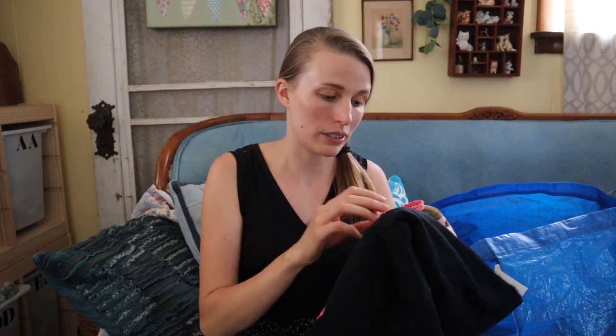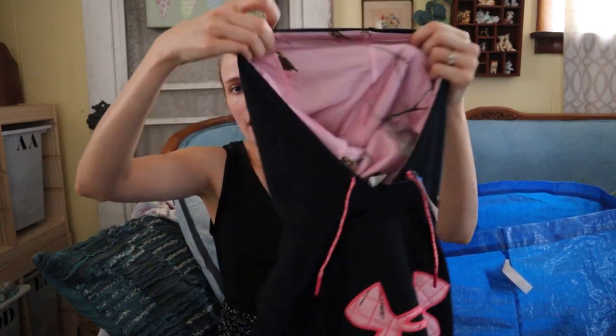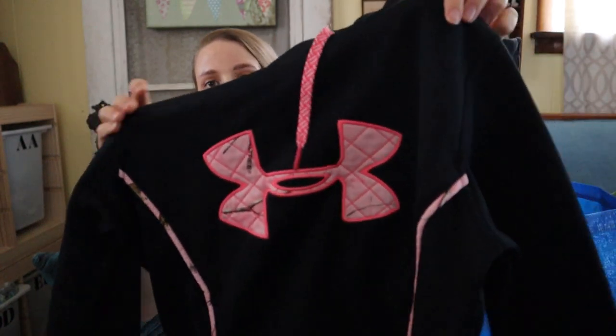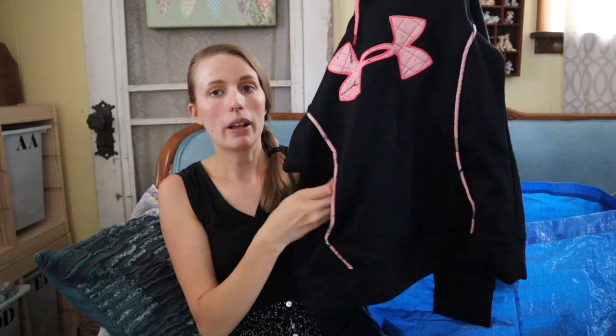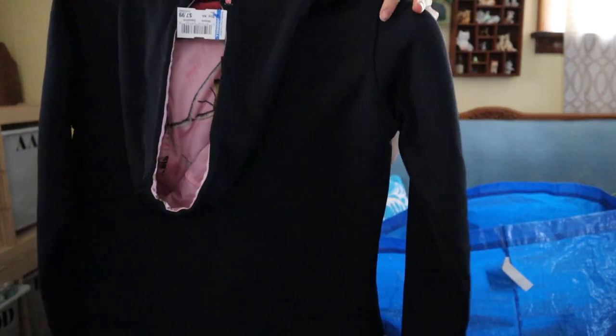This is Under Armour, size small. I picked it up because the hood has camo lining in it and the front also has camo with a little kangaroo pocket. It's in like-new condition. I'm kind of picky with Under Armour, but this is an Under Armour RealTree collab so maybe I could get around $20 to $25 for that.